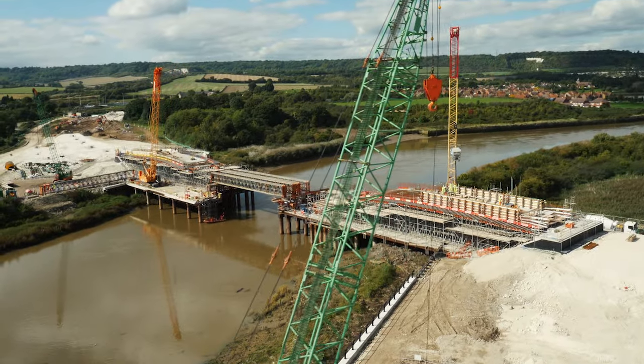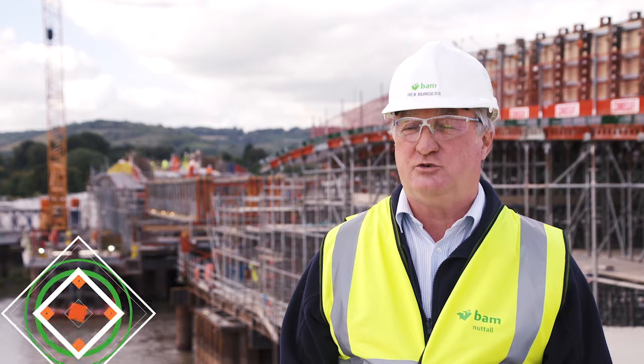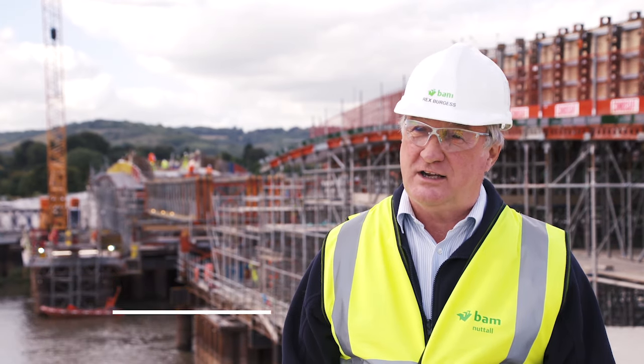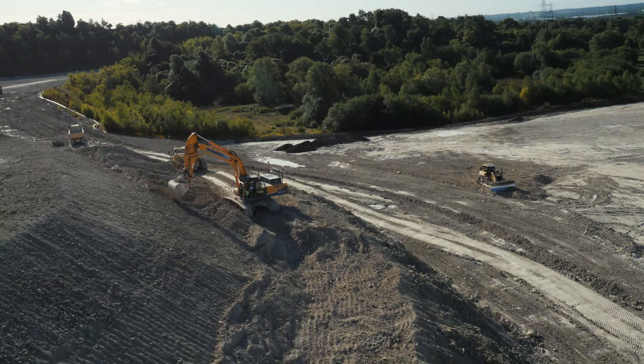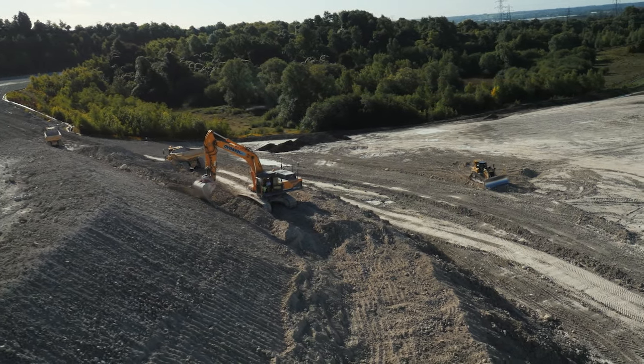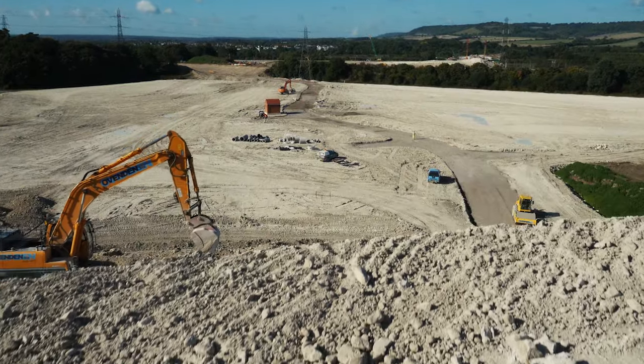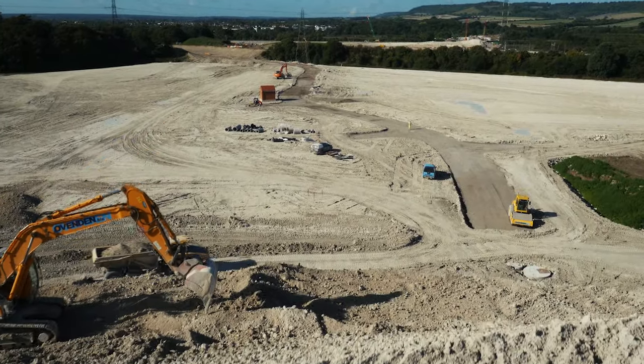The project is basically split into two. Peter's Village, which is the infrastructure for a thousand homes for the local communities, includes about six kilometres of access roads and all the utilities. We've moved up to 400,000 cubic metres of chalk and associated materials.